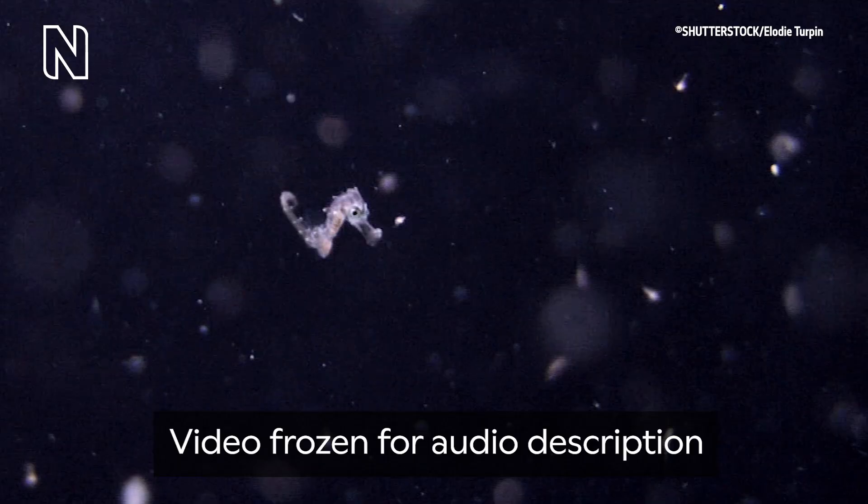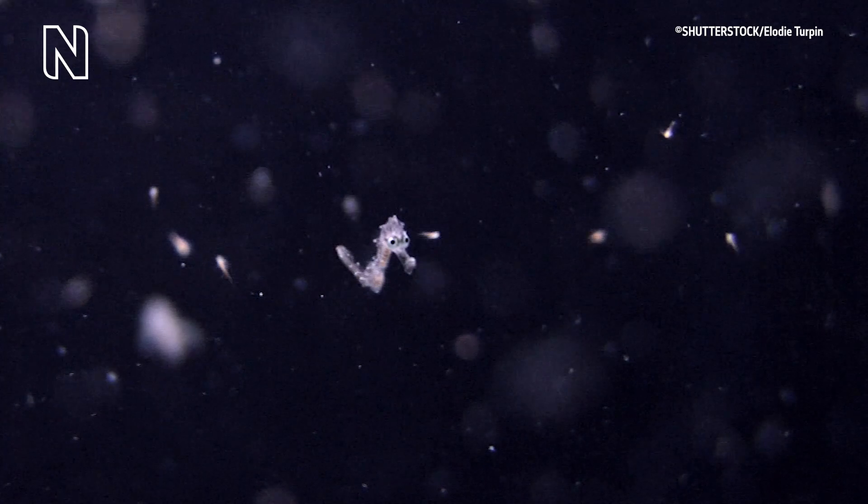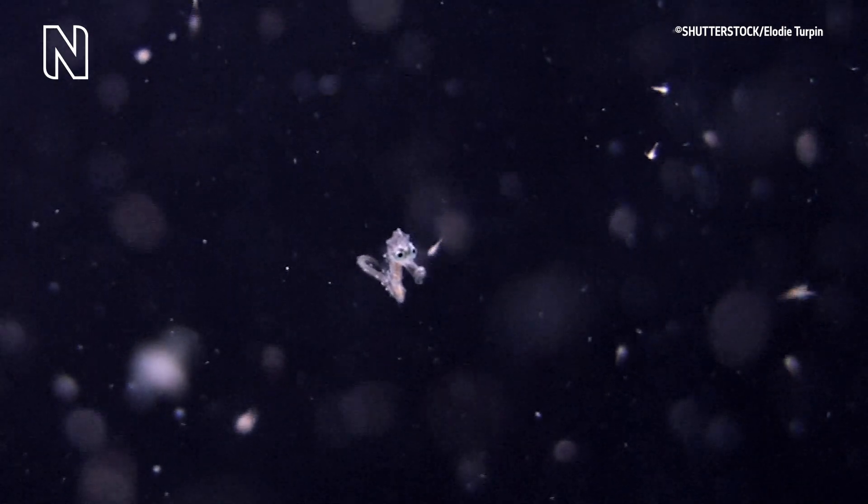The males hold their babies for up to 25 days before releasing them into the water. A tiny seahorse fry floats as shiny microscopic sea life fills the pitch black water around it. They can give birth to around a thousand offspring, but due to predation and the young not being able to swim very well, only a few per thousand actually reach adulthood.